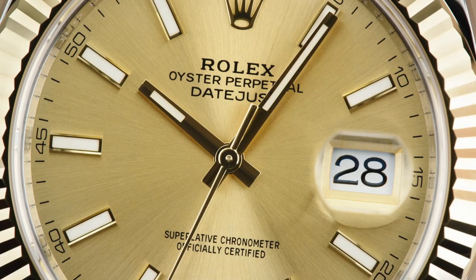With the Oyster Perpetual Datejust, Rolex invented a new timepiece category. Perfect for day wear, this watch combines precision and reliability with timeless style.